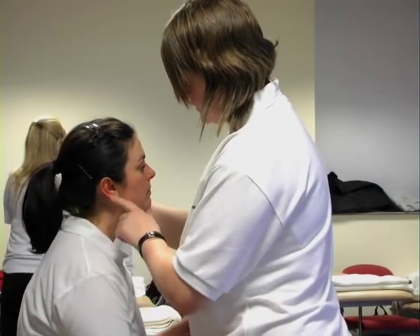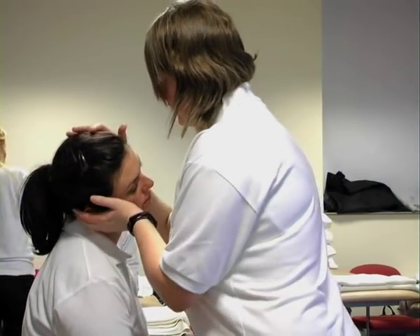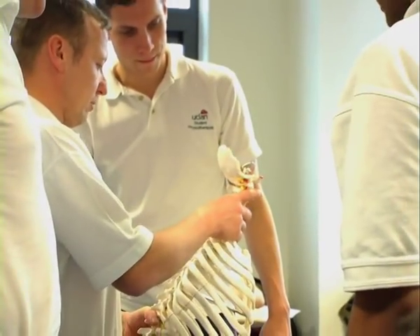The course is a three-year degree and there's a large clinical element to the course. All the students have to do a thousand clinical hours and the rest of the course is then split between